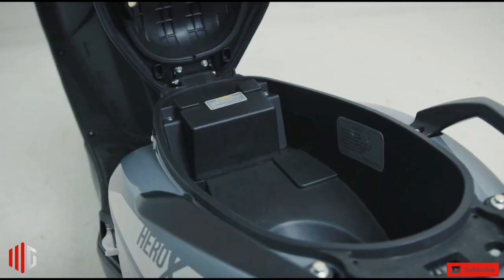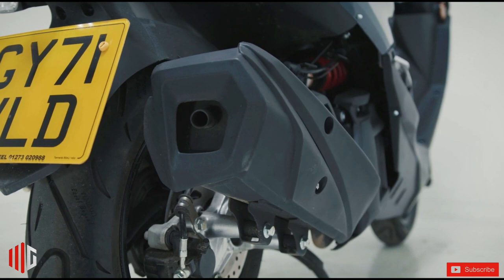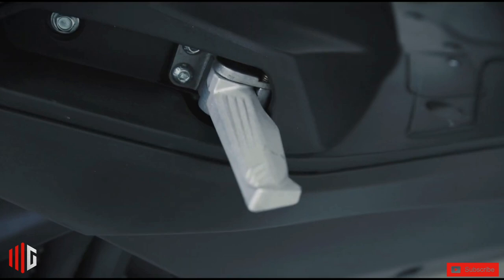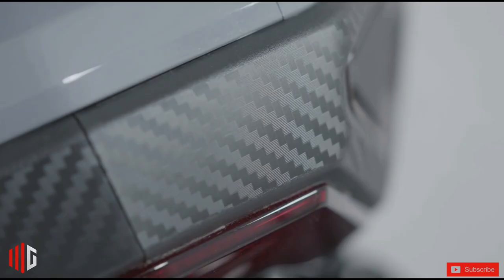The Hero X has a max power of 7.4 kilowatt, 10 brake horsepower, GY6 generation 4, single cylinder, four-stroke, high-end engine.